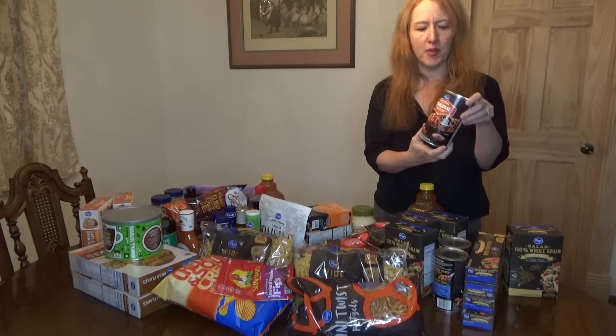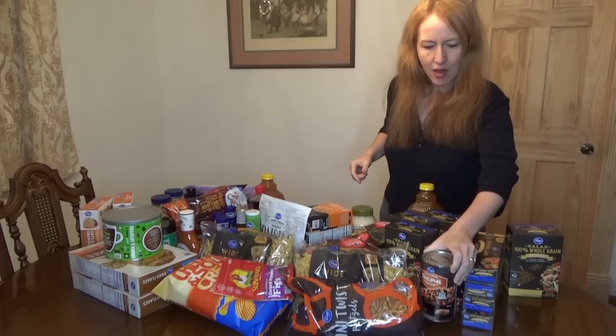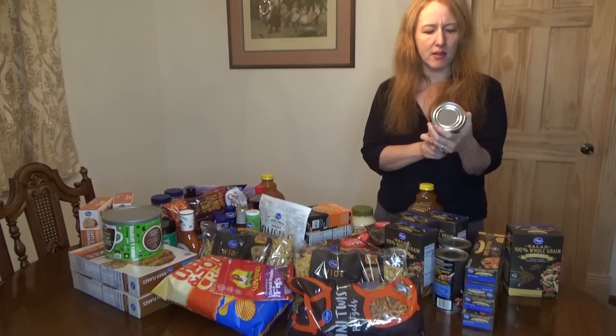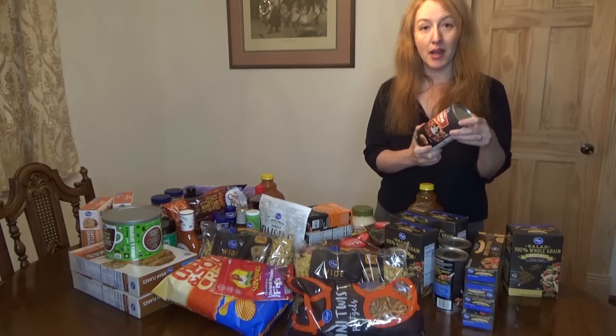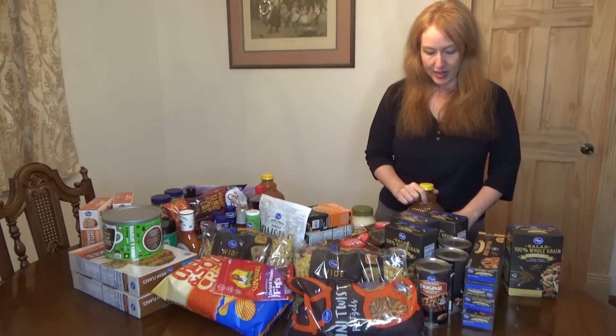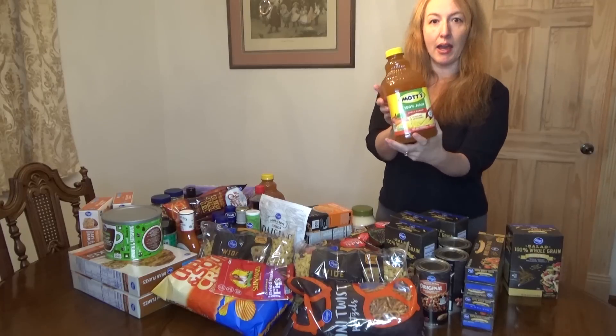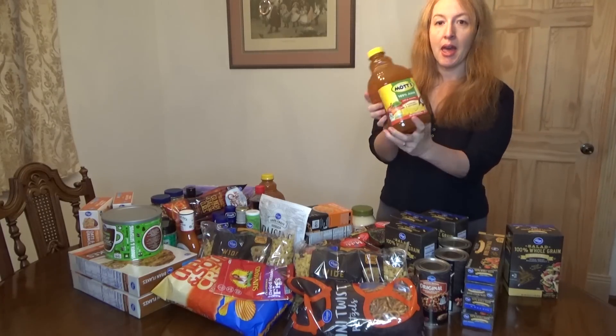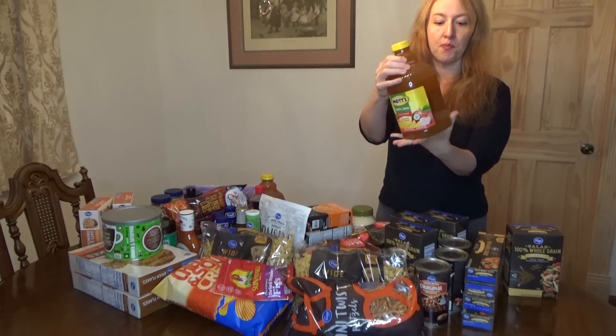The next item is original baked beans, Kroger brand. My husband likes these and I usually go for generic Kroger brand — I think it's pretty good. We have three of those, and these are really large cans, I think they are 28-ounce cans.